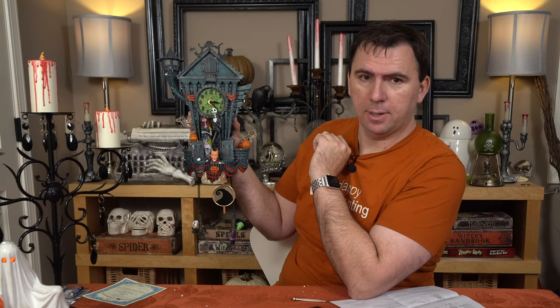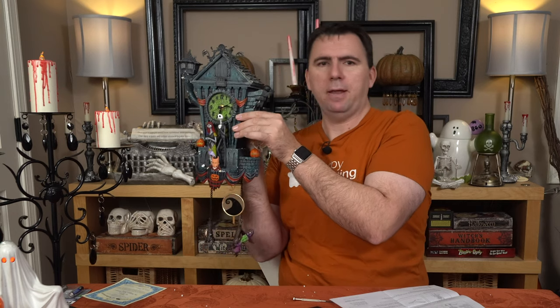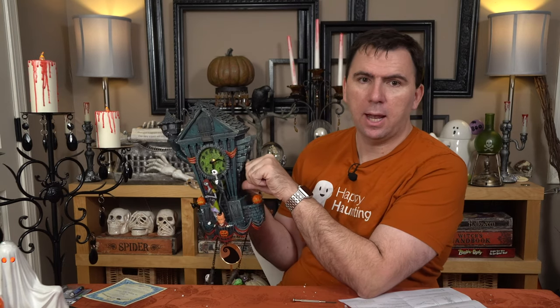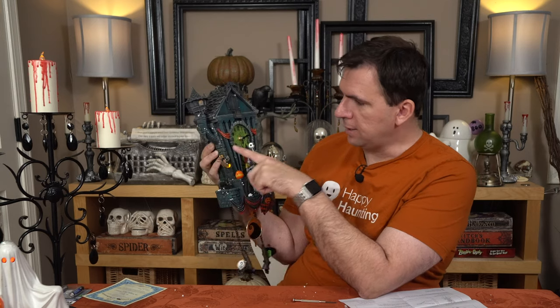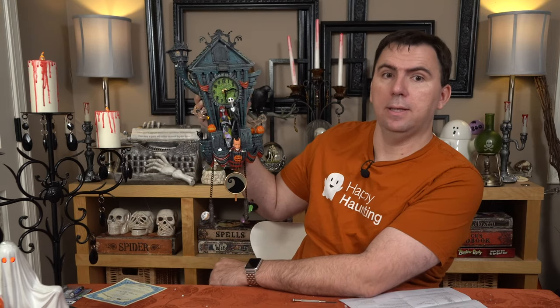I can hear it playing music — okay, so it made some sound. I don't think the pendulum is going; I might have put in some dead batteries. There is a little button on the side here. You can press it in one direction to have it do lights and sound at the top of the hour, or no lights or sound so you can use it just as a clock. The third setting is just lights. You can kind of see it's lighting up a little bit. And there is a volume control button as well. Let me get this hung up and let's take a closer look.